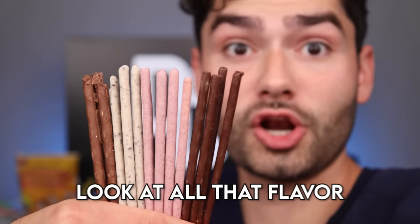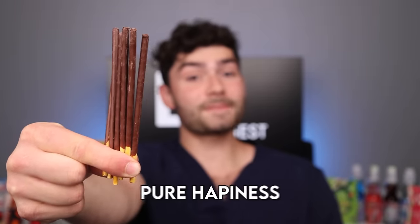Pocky Biscuit Sticks. We got buttermilk, double berries, cookies in Korea, and original. Look at all that flavor. These things taste like pure happiness.